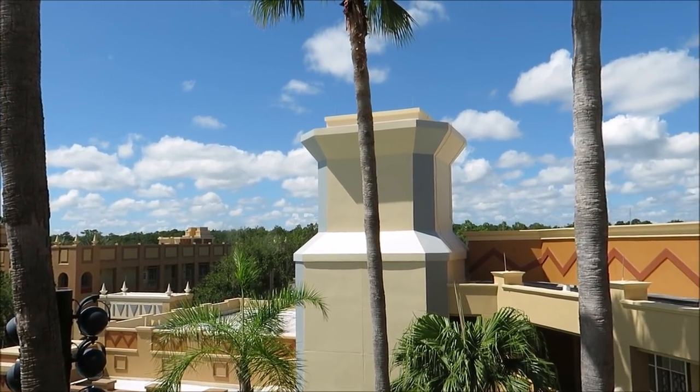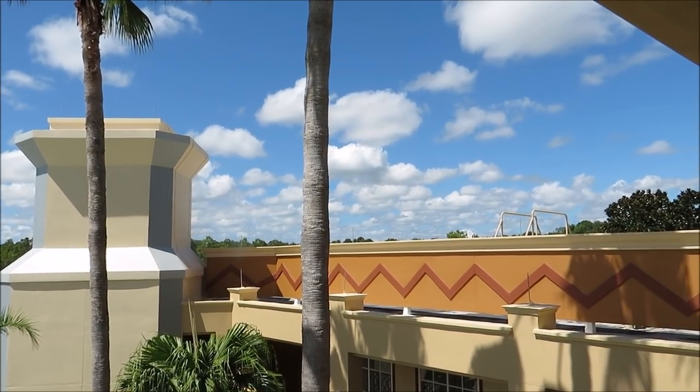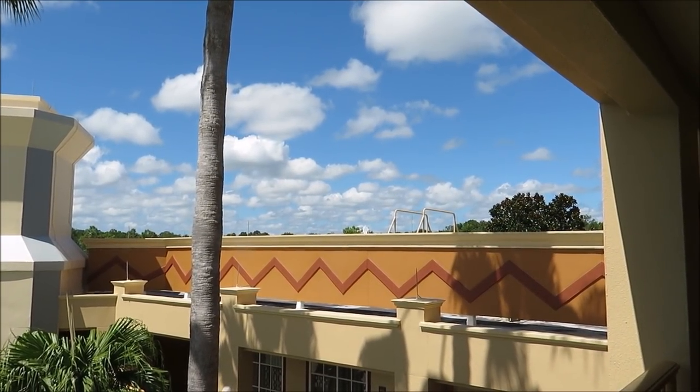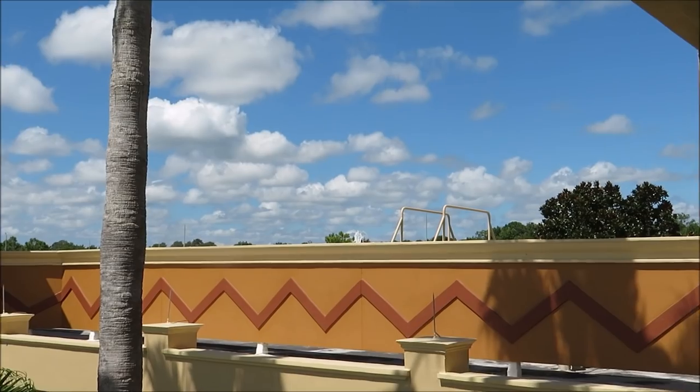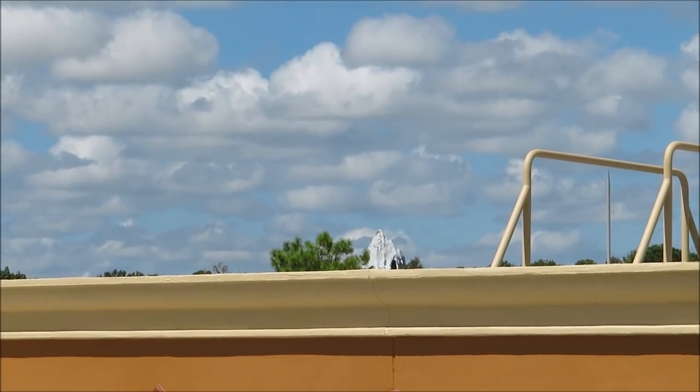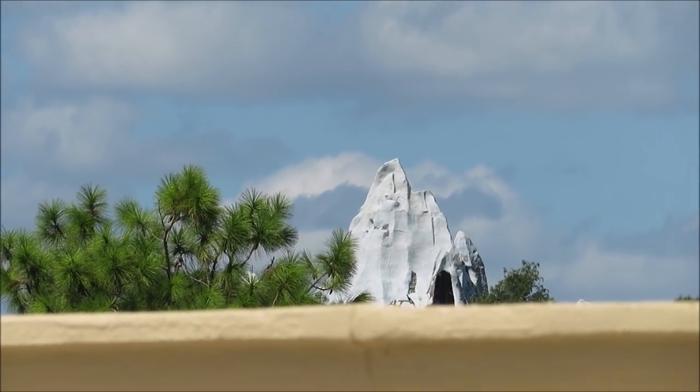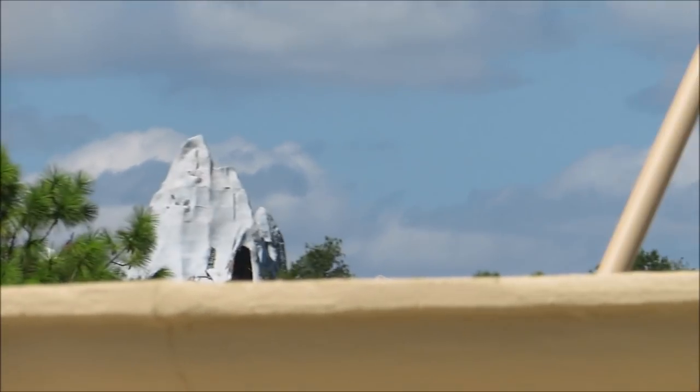From this angle, you can see something peeking over the buildings — and it's something special. Ready for some zoom action? Can anyone guess what it is? Look at that.